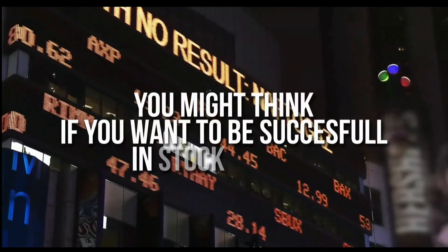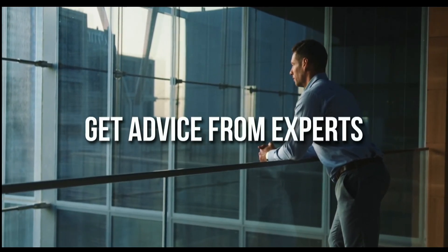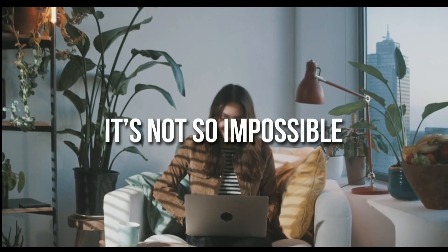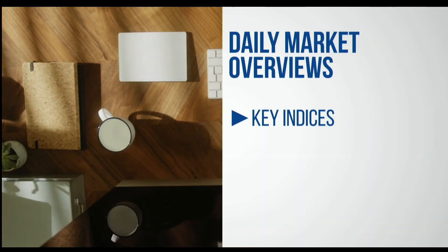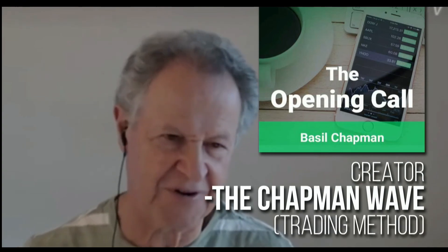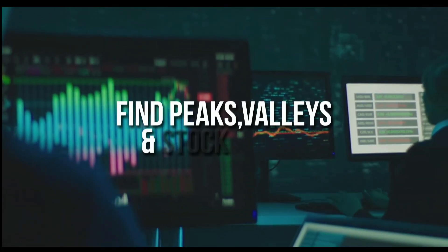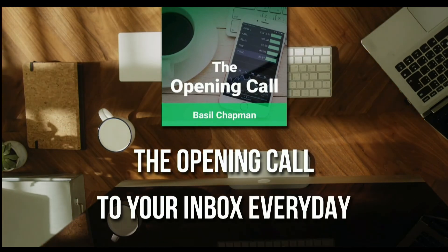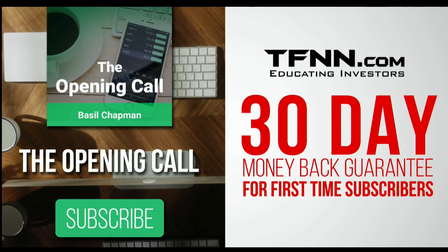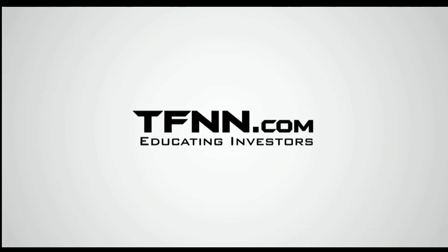For daily market overviews that give you direction on key indices, selective stocks, and commodities, subscribe to the Opening Call newsletter at TFNN.com. The Opening Call newsletter is written by Basil Chapman, creator of the trading methodology known as the Chapman Wave. The Chapman Wave up-down sequence gives you an edge in identifying price turns, finding the peaks and valleys in stock prices. Get the Opening Call newsletter by Basil Chapman in your inbox every day. First-time subscribers get a 30-day money-back guarantee. TFNN.com, educating investors.